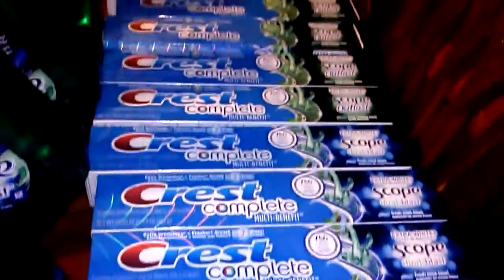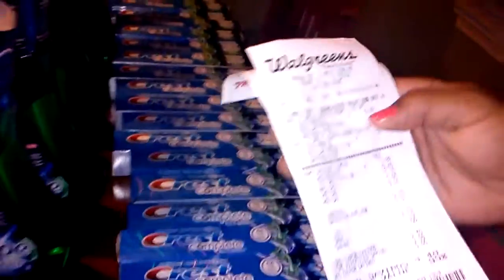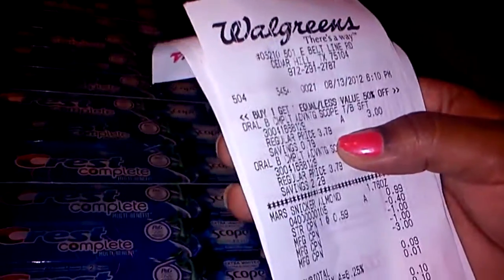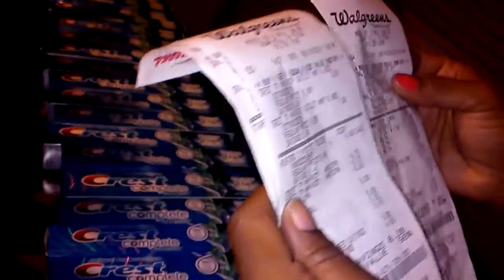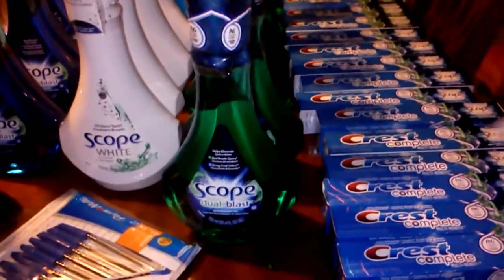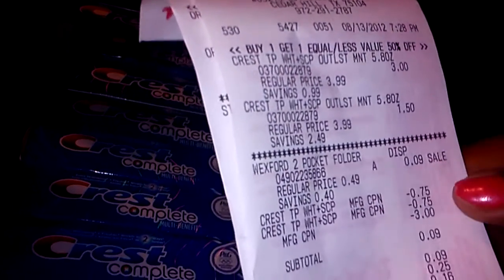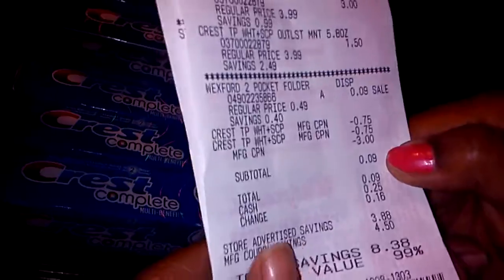For the toothpaste, I did this deal several times at four different stores — you have to do them in two transactions, that's why it looks like a lot. On the shelf it'll say around $3.79 or $3.99, but it rings up three dollars. The second rings up a dollar fifty. Nine-cent folder, 75-cent coupons, three-dollar register reward — comes out to nine cents, 99% savings.